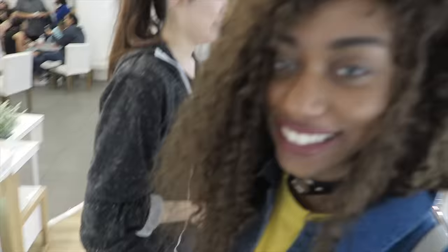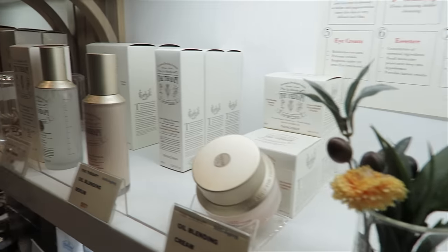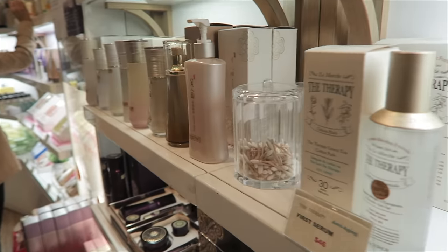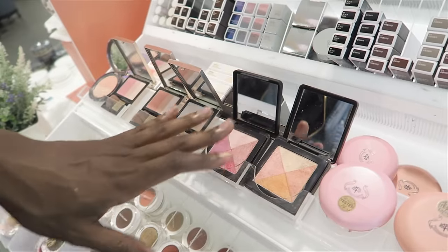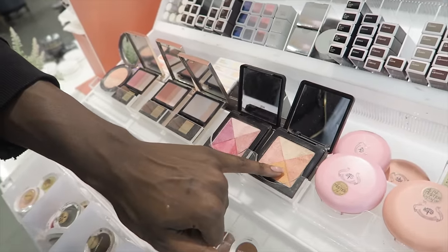Found it! We found it! Yes! I think they're very peachy-toned. Just as an under-foundation, like a nice concealer. Yeah, exactly. I really like this orange tone.